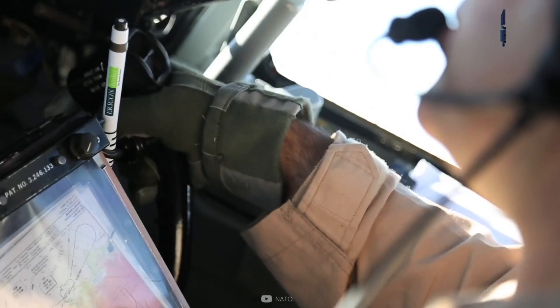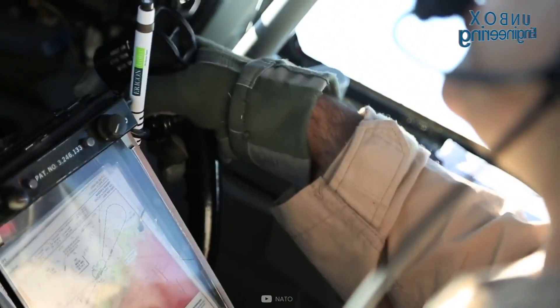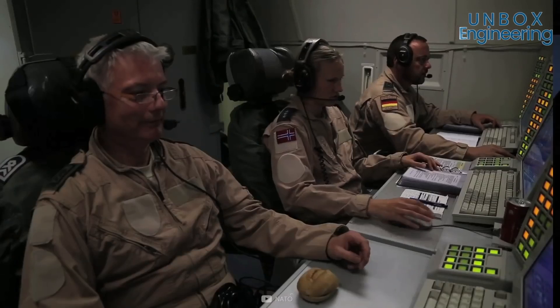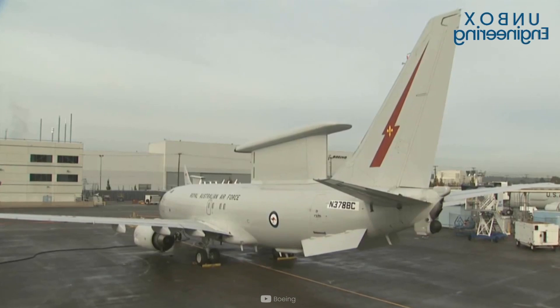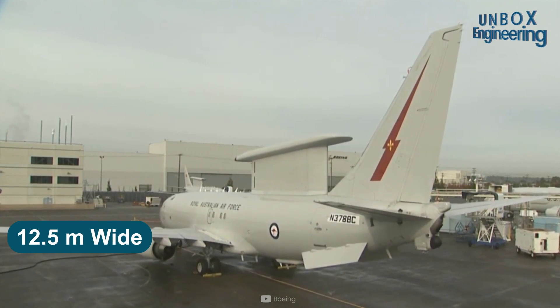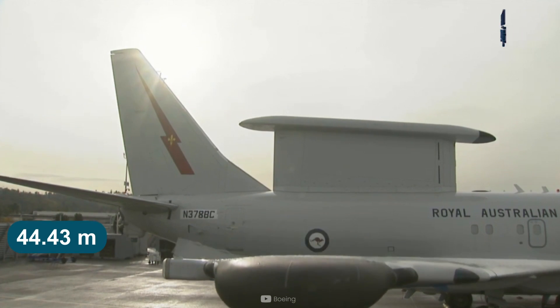There is equipment arranged in bays for communication, signal and data processing, command and control consoles, navigation and target identification systems. The plane is 46.62 metres long, 12.5 metres wide and has a wingspan of 44.43 metres.